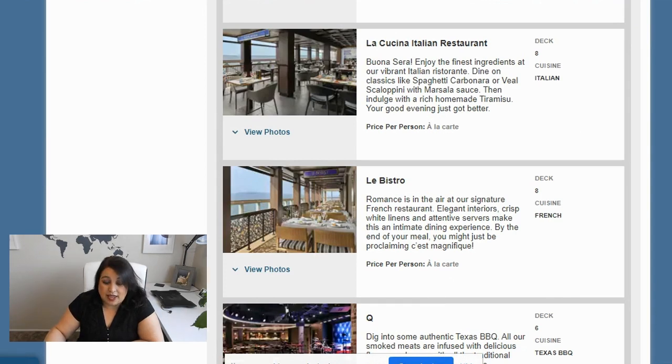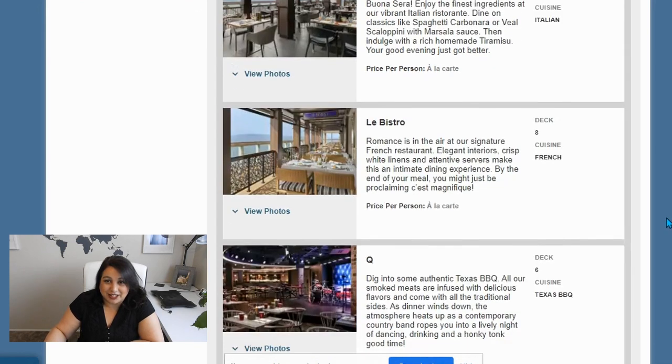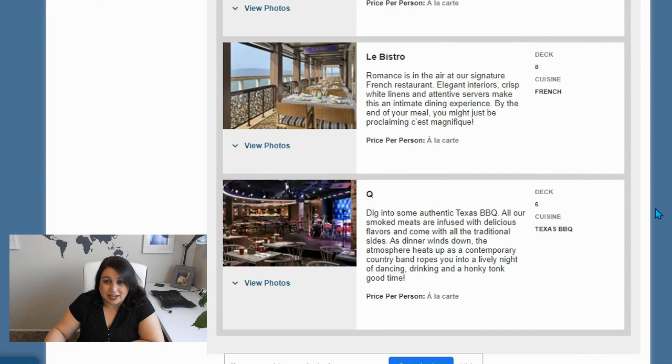Le Bistro is the next one — it's the French restaurant. I didn't get to go on the Epic and I really wanted to, but I just couldn't fit it in. French food is typically kind of heavy, and I actually made the mistake of putting this at the beginning of my cruise. But it's on the first night, and the next day is a sea day, so I can kick back in case I have a food hangover. I did book this for the first night.